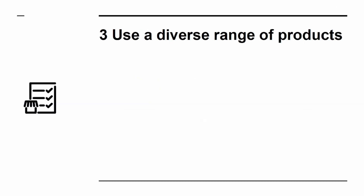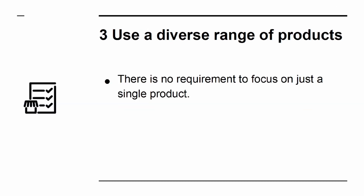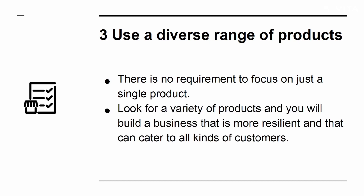Secret 3: Use a diverse range of products. There is no requirement to focus on just a single product. Look for a variety of products and you will build a business that is more resilient and that can cater to all kinds of customers.